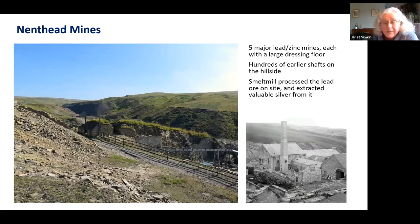Some sites also had on-site smelt mills or smelters, which produced highly contaminated waste. In this case, Nenthead mines had at least five major mines each with their own dressing floor — an incredibly dusty, noisy, busy place — and also a smelter with waste from the smelter. So this is one of the richest sites we have for lichens.